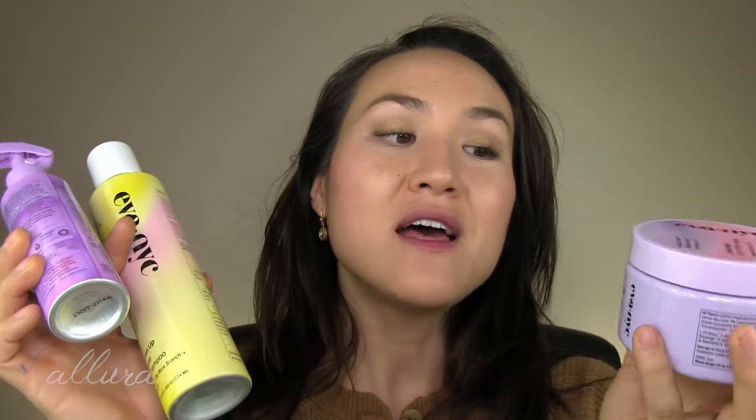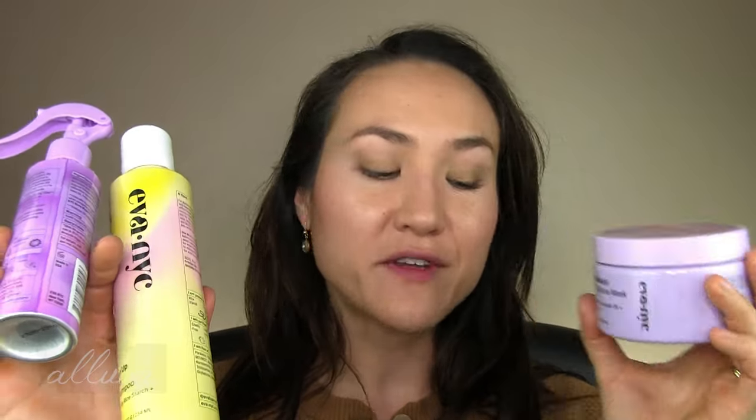Last before we jump into skincare — Ava NYC. I know I've shouted them out so many times on my channel. They are probably my favorite affordable hair care company, and they're now available at Walgreens. So if that's your local drugstore, that's going to be even more convenient for you.